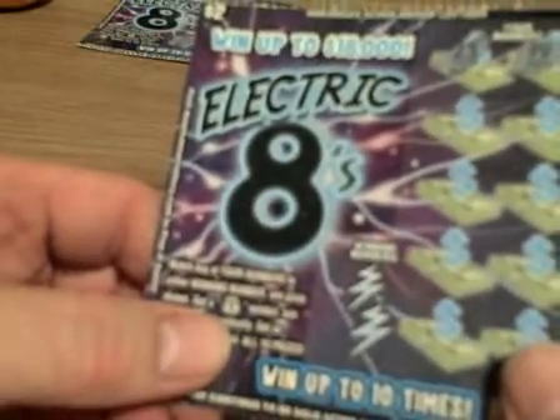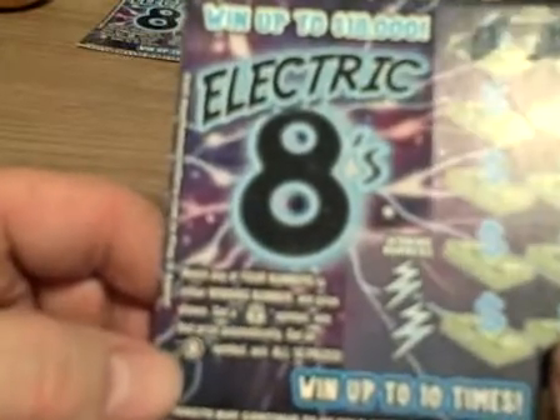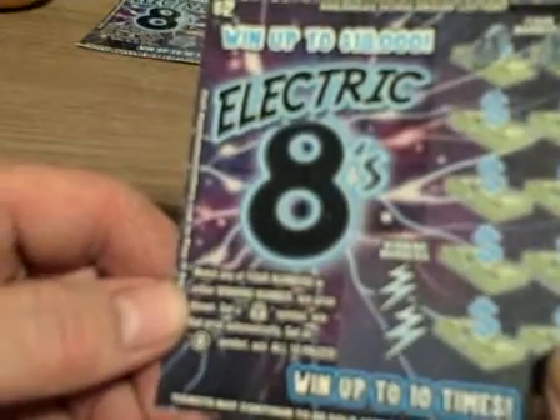Starting right here, you win up to $18,000. Before I get all the numbers scratched off, if you get a money bag symbol you win that prize automatically. You get an eight inside a circle, you win all ten prizes.